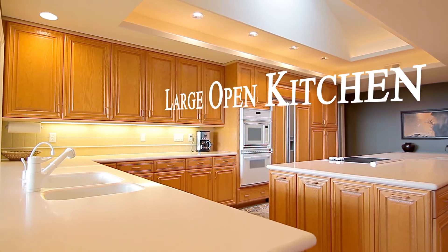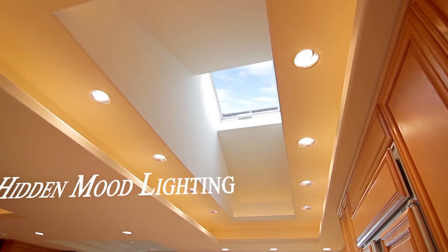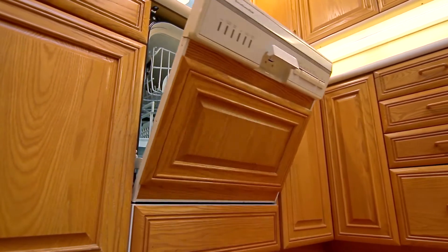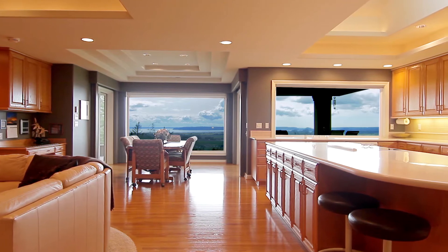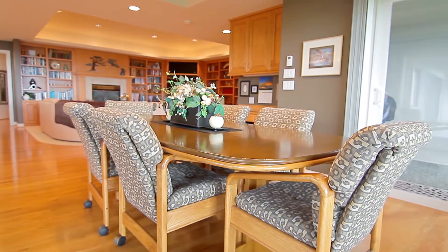The open kitchen features a stepped ceiling with hidden mood lighting and a remote-powered skylight. Enjoy your meals at the eating bar or in the picturesque dining nook with tray ceilings.